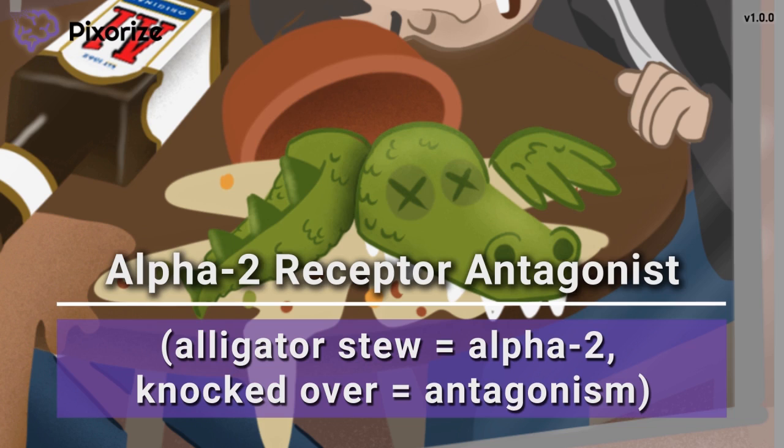So altogether, these two knocked-over food items should remind you that phenoxybenzamine acts as a general alpha-blocking drug, antagonizing both alpha-1 and alpha-2 receptors.